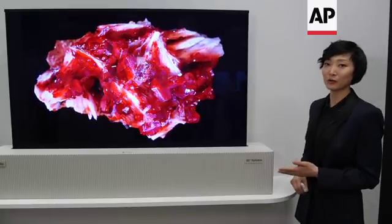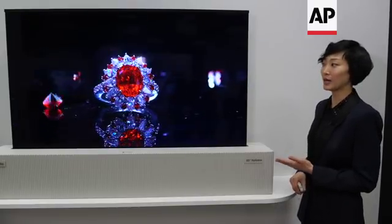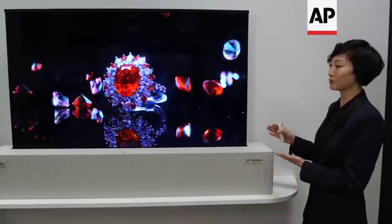This is the world's first 65-inch rollable display using OLED. We have created this rollable display.